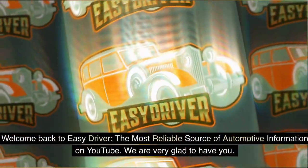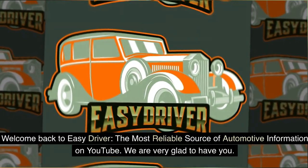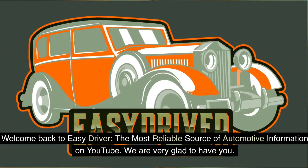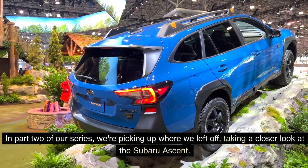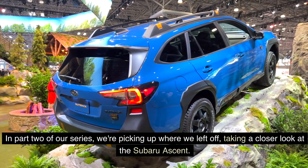Welcome back to Easy Driver, the most reliable source of automotive information on YouTube. We are very glad to have you. In part 2 of our series, we're picking up where we left off, taking a closer look at the Subaru Ascent.